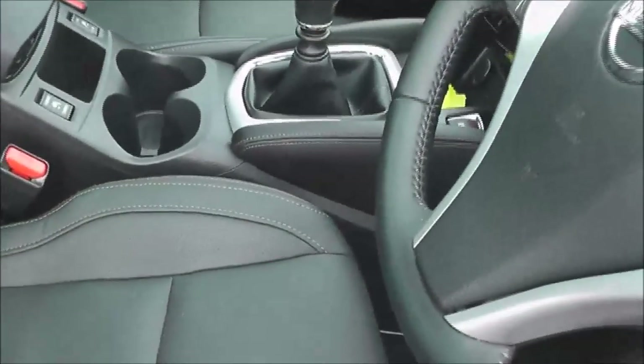Moving forward, you can see it is top of the range as it's got premium grey leather upholstery, and they are in excellent condition. The driver seat is also electronically adjustable. Now if we jump in, we'll look at some of the interior features.